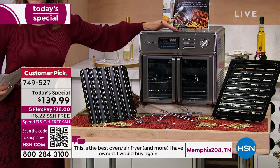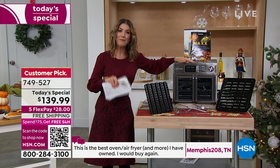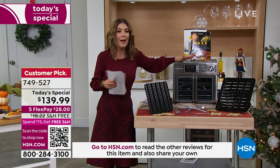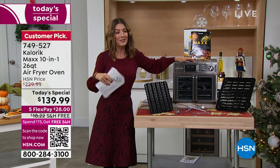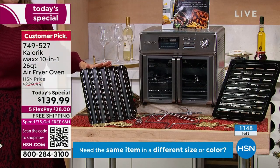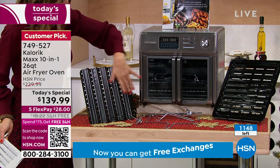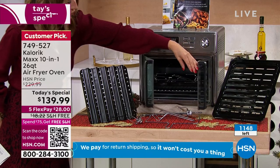Lock it in right now — reserve yours. You'll get five months to pay it off and free shipping. You have until the end of January to try it; if you don't absolutely love it, you can return it under our extended holiday return policy. We're giving you all the accessories: the dehydrator tray, the bacon pan — you can put strips in and they drain beautifully. You get all the accessories for rotisserie — the spit and the forks.